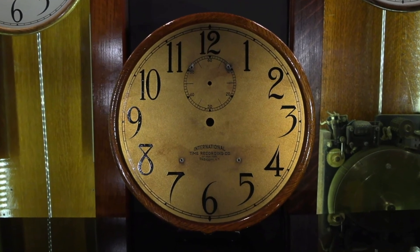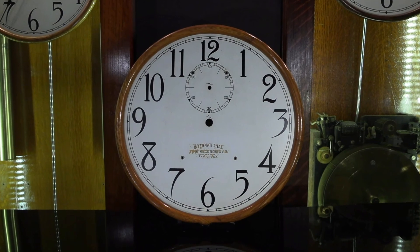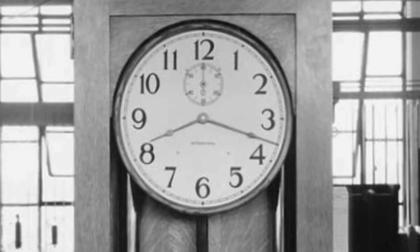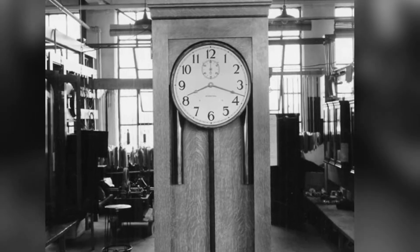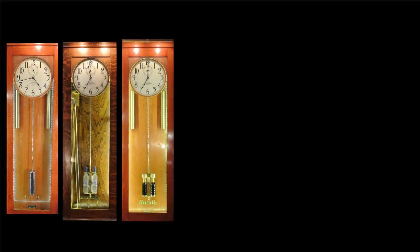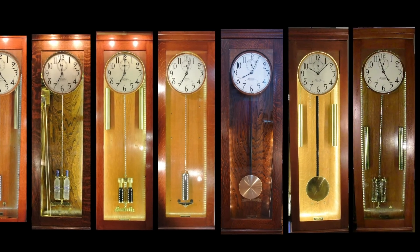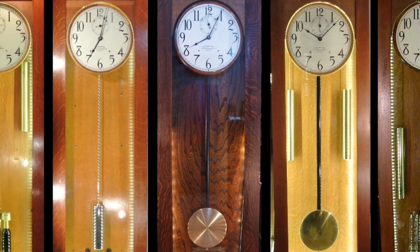An Art Nouveau font, along with the International Time Recording label at the bottom, are really distinctive for the late 1920s and early 1930s. The generation 2 master clocks by IBM have the most beautiful wood grains and finishes of all the six decades of master clocks produced by IBM.